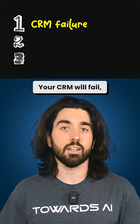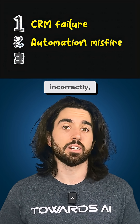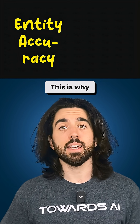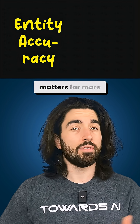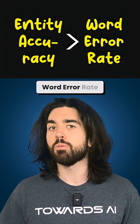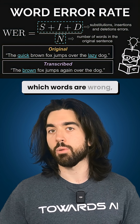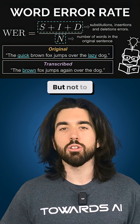— your CRM will fail, automations fire incorrectly, or the agent might just book a wrong appointment. This is why entity accuracy matters far more than a pretty word error rate benchmark. Word error rate doesn't care which words are wrong — they are all equal, but not to your system.